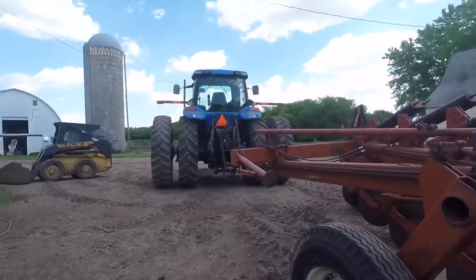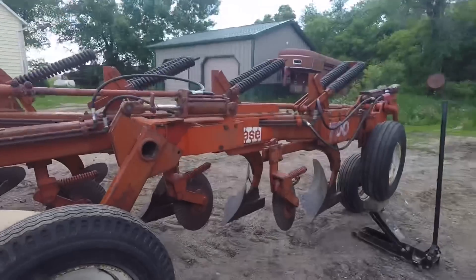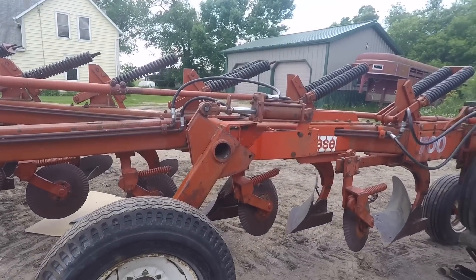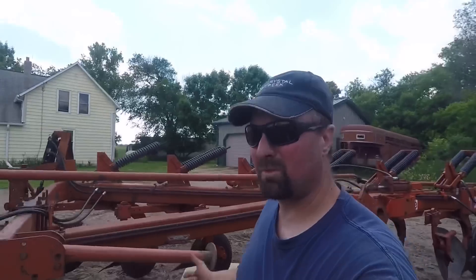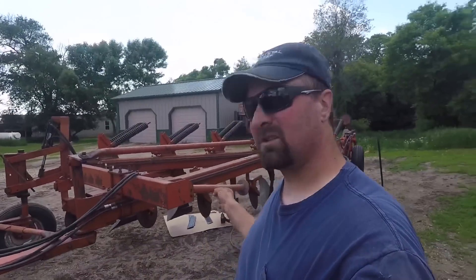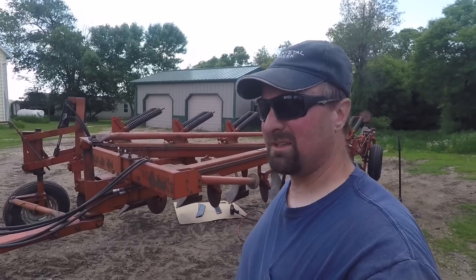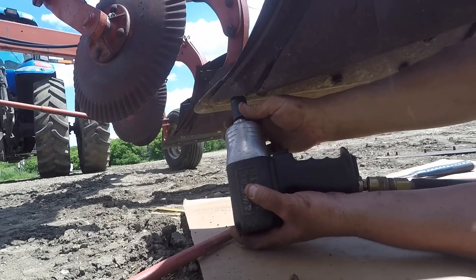I gotta work with this gauge wheel here — I gotta get it so it will move. This is what you use to control the depth in the back. I need to have this working before I get out to the field. Other than that the plow is like ready to go, so I'll keep working on it — get those plowshares replaced and try to get that gauge wheel freed up.